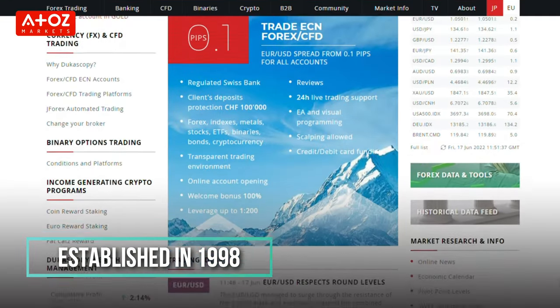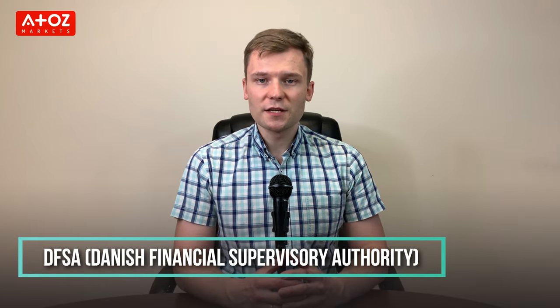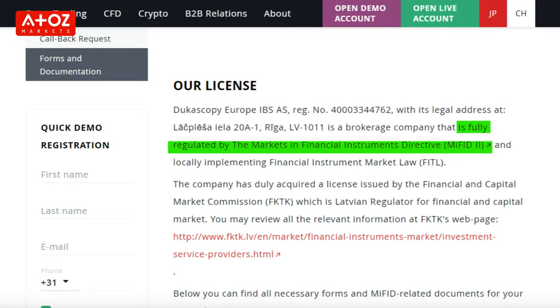Our next broker is Dukascopy. Dukascopy Bank SA was established in 1998 and provides banking and online trading services in different countries. Dukascopy Europe provides its services for Danish traders. Dukascopy is registered under the DFSA. In Switzerland, Dukascopy Bank is regulated by the Swiss Financial Market Supervisory Authority. In the EU, Dukascopy is also regulated by the European Union Markets in Financial Instruments Directive (MiFID). In Latvia, Dukascopy Europe IBSAS is an EU-licensed investment brokerage company based in Riga, regulated by the Financial and Capital Market Commission of Latvia.